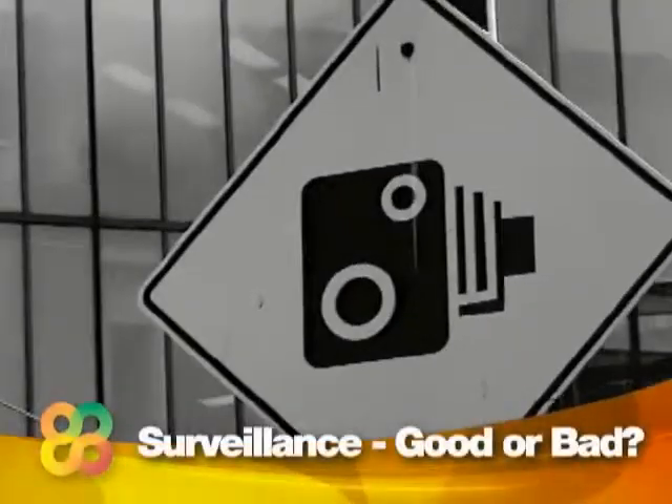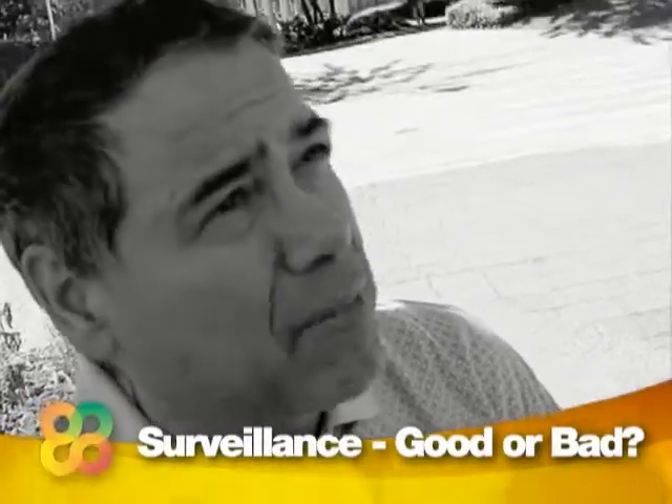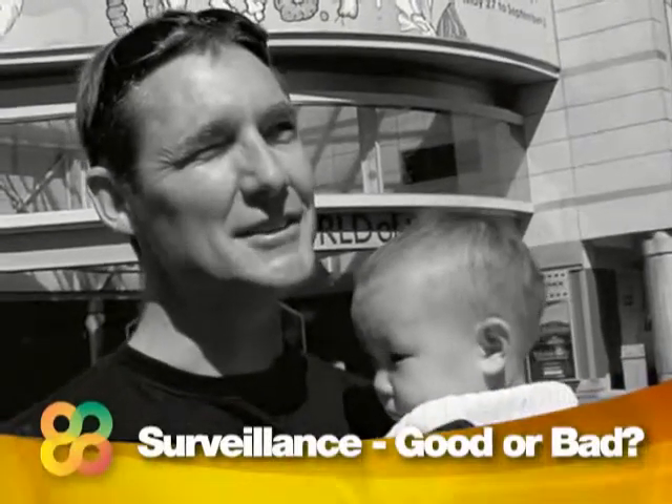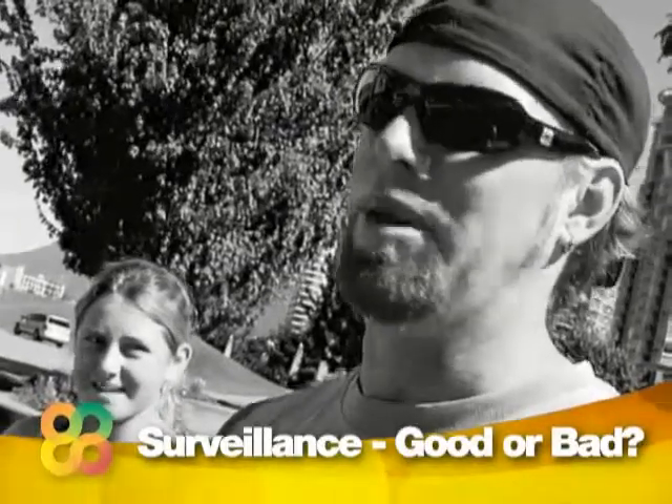Closed-circuit is good to a certain degree, but when there's too many it starts to become an invasion of privacy. It will stop crime. I don't think more cameras are necessarily the answer, but you sure need some. It's almost like it's Big Brother. I'm still gonna pick my nose if I'm gonna pick my nose — camera or not.